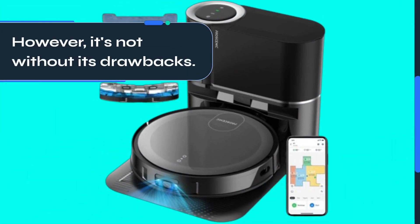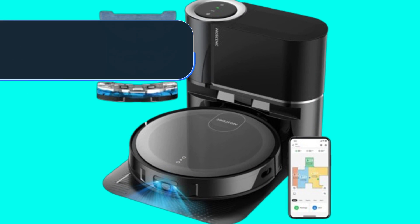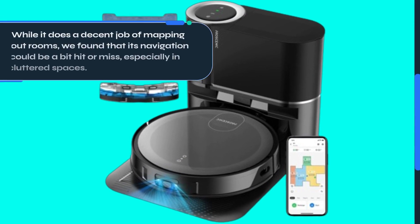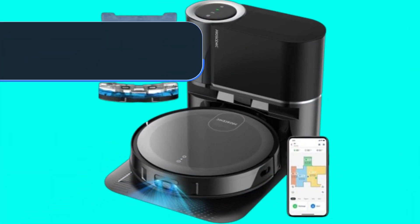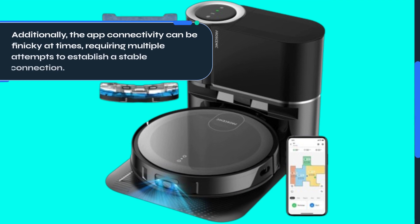However, it's not without its drawbacks. While it does a decent job of mapping out rooms, we found that its navigation could be a bit hit or miss, especially in cluttered spaces. Additionally, the app connectivity can be finicky at times, requiring multiple attempts to establish a stable connection.